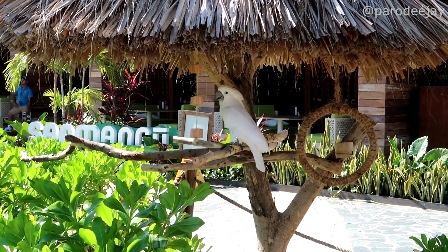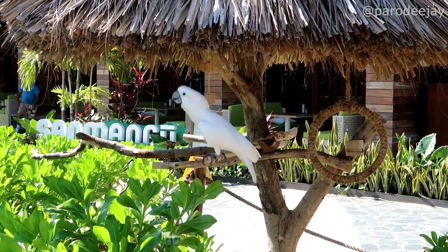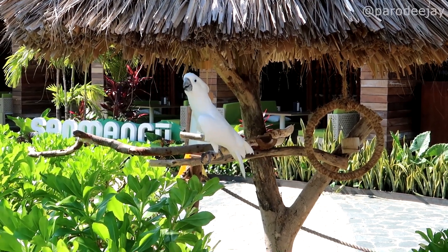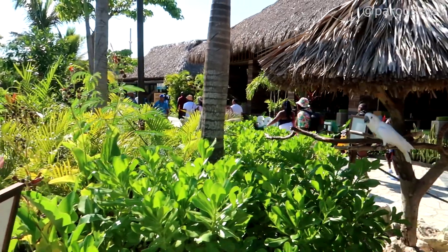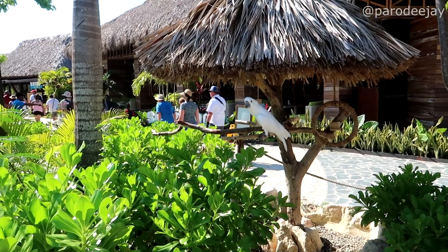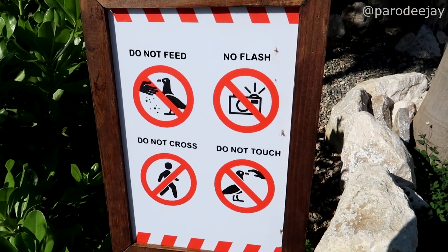Hola! Are you dancing? Do you want to dance? Let's see if I can remember — you say to him, 'Baila conmigo.' It's working! I've held this kind of bird before and they're the most active. You can't feed the birds or touch the birds. Oh gosh, don't flash the birds — that's for sure.